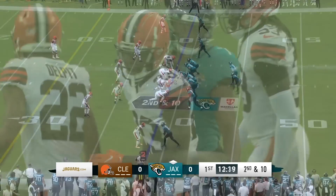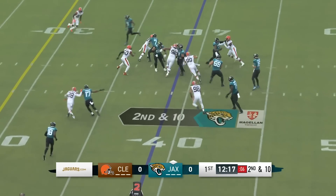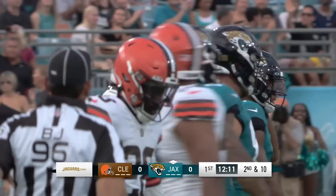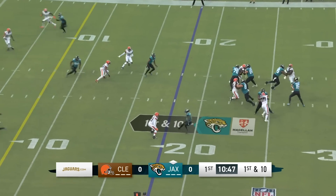32 yards. You think about the importance of being able to nullify these guys on the edges. Here's the handoff to ETN, and look at it go — showing the explosiveness on that 13-yard run. This rebuilt offensive line is a big story we'll talk about tonight — they're doing a good job.